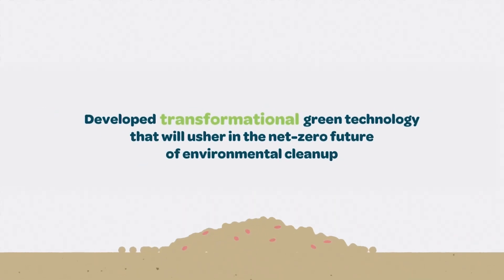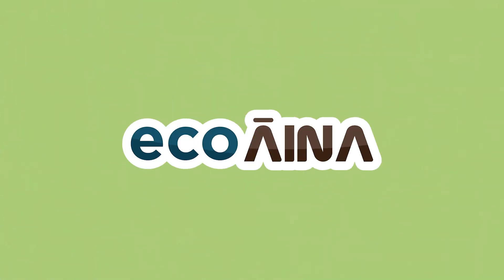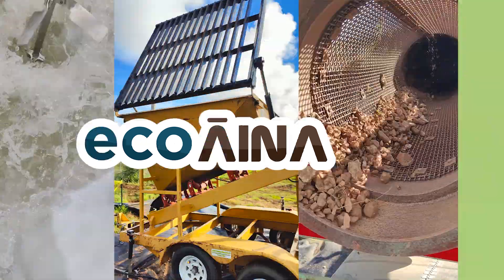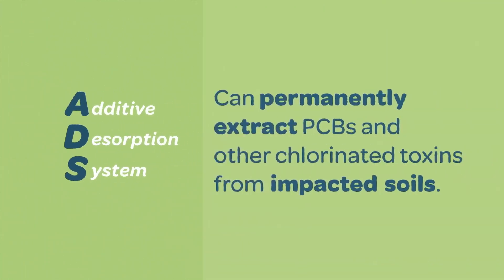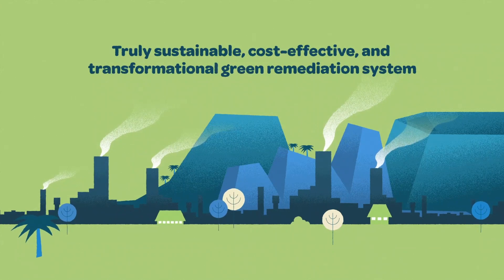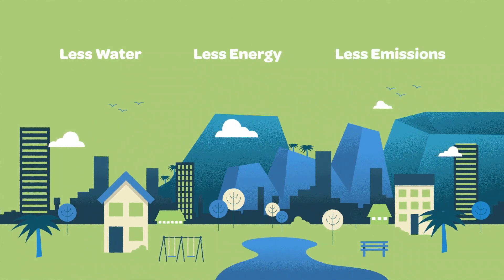Ecospears has developed transformational green remediation technology that will usher in the net-zero future of environmental cleanup. ECO-INA is a sustainable soil remediation system powered by our patented ADS, or Additive Desorption System, process. The ADS process extracts PCBs and other chlorinated toxins from impacted soils. ECO-INA is a truly sustainable, cost-effective, and transformational green remediation system which greatly reduces water and energy use and heavily reduces greenhouse gas emissions compared to traditional cleanup methods.